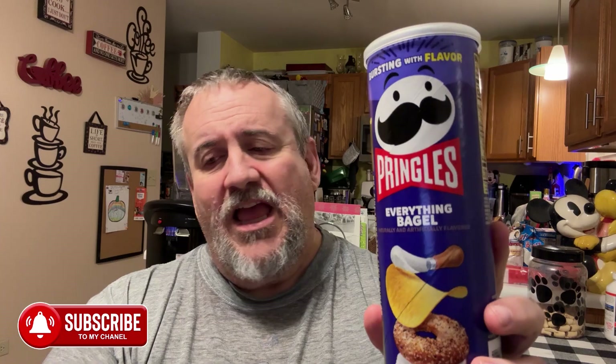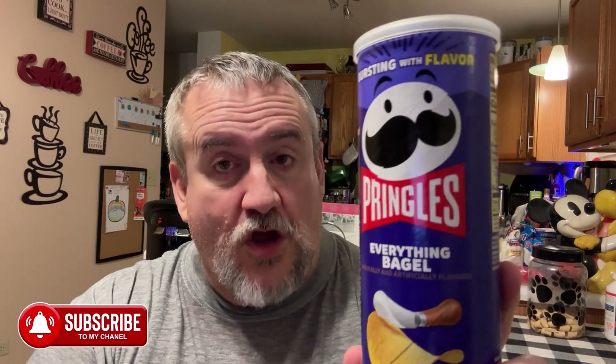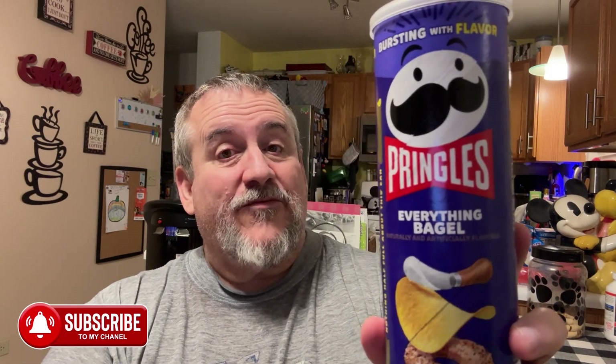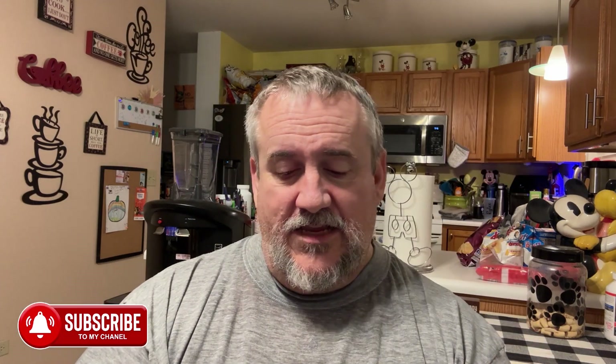That's a five out of five, Big Daddy certified. And that is all, guys — if you like this video give it a thumbs up, hit subscribe, tap that notification bell, share this video with all your friends, neighbors, relatives, your uncle Tony in Louisiana — share it, he might want some Everything Bagel Pringles too. Thanks for watching, we are out.